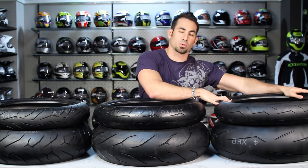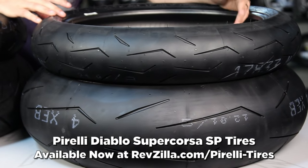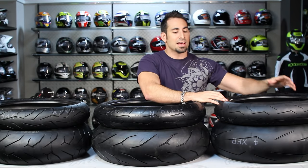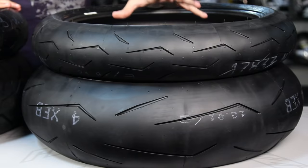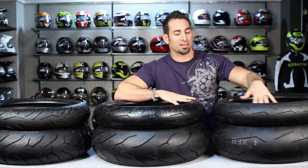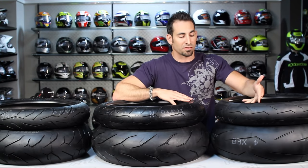From the Diablo Rosso Corsa, you go to the Diablo Super Corsa SP. Like I said, this is a street version of a DOT race tire. This is actually the stock tire that comes on an 848, a 1098, an 1198, and Triumph Daytona 675s. There are going to be some wet grip channels here, but this is primarily a dry grip tire. It's track scenarios, it's mono compound — the same soft compound all the way throughout. We're not talking thousands of miles here; it comes down to how hardcore you ride it on the track.